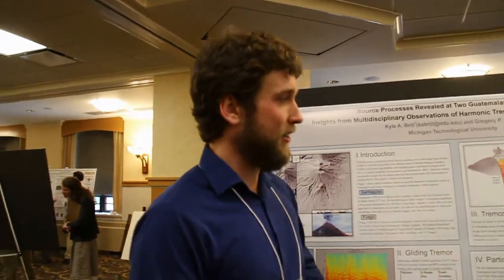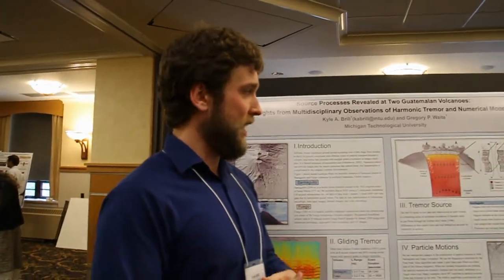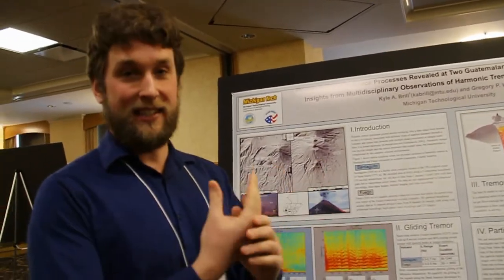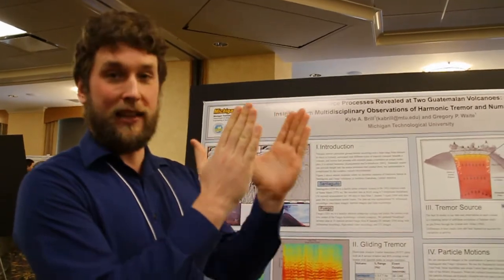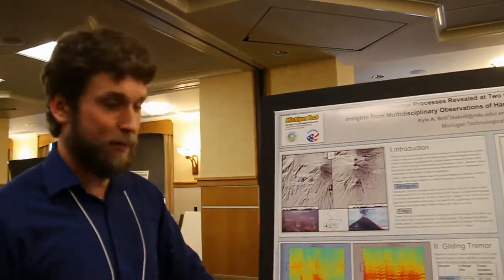Our models for how these actually work: you have magma rising from depth and you have cracks forming along the sides. As gas escapes, you see these nice ashy plumes that come out. Sometimes if there's not a lot of ash, you can actually get the walls of those cracks moving back and forth, and those are responsible for causing the vibrations that we're seeing.